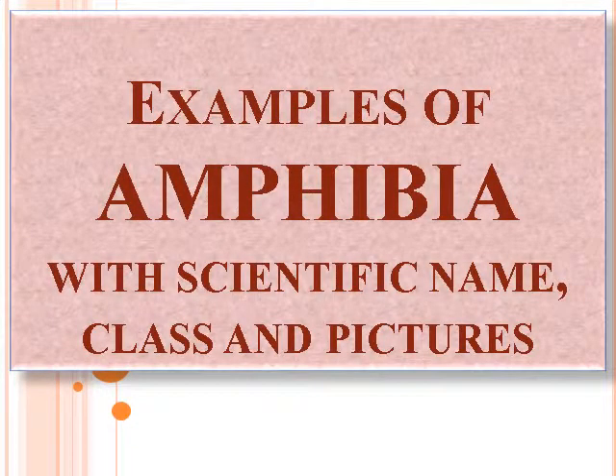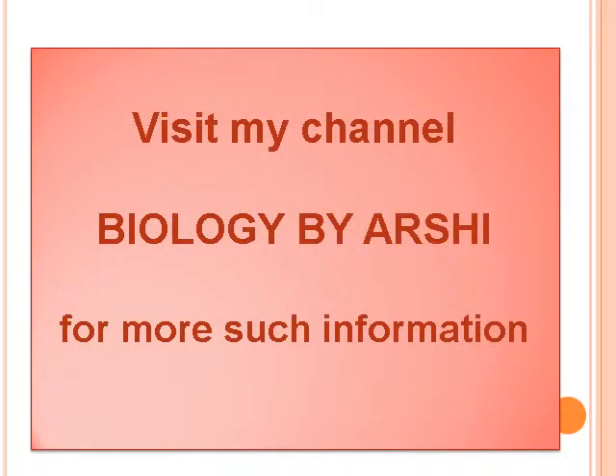Hello everyone. This particular video is about the examples of Amphibia with scientific names, class and pictures. You can visit my channel Biology by Arshi for more such information.